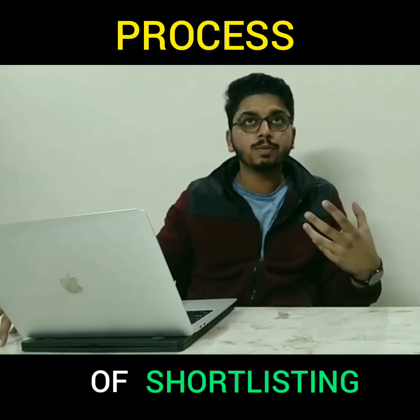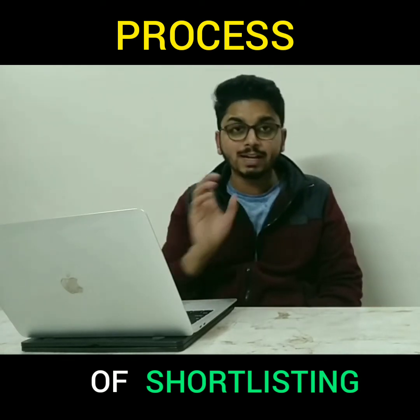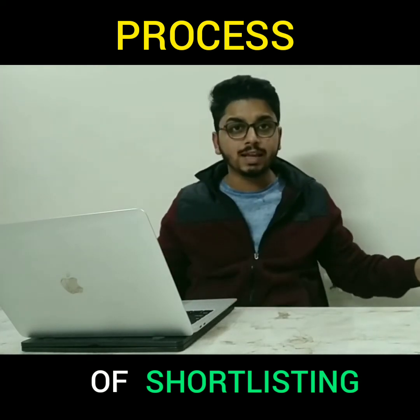Make sure whenever you prepare your video profile or video resume, practice it 10, 12, or 20 times — it does not matter. But when you shoot it in final mode, it has to be unstoppable.